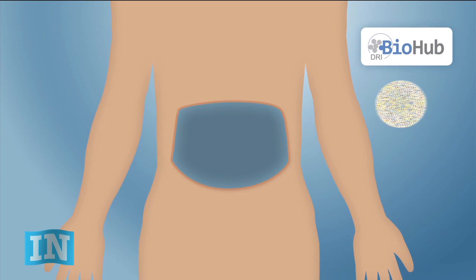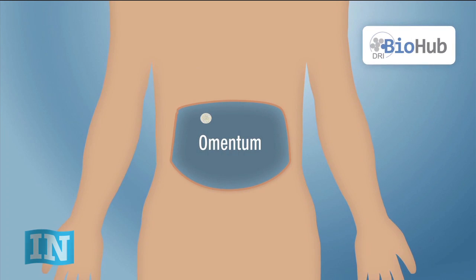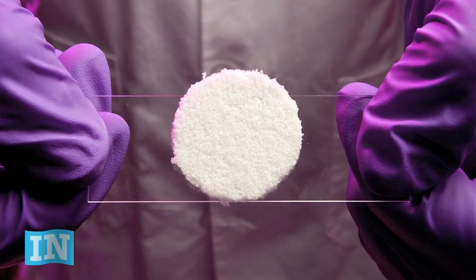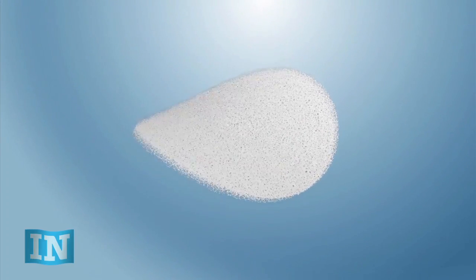One promising location is the omentum, which is a tissue that hangs over the abdomen. The omentum is a potential good home for islets because it has good blood flow and other nutrients that feed the new cells. Instead of simply infusing islets into the omentum, the cells will be placed in a new home where they're better protected — like a flexible scaffold similar to a sponge, or inside a vein.